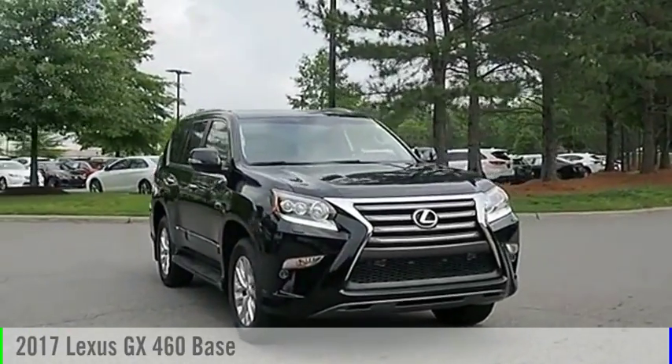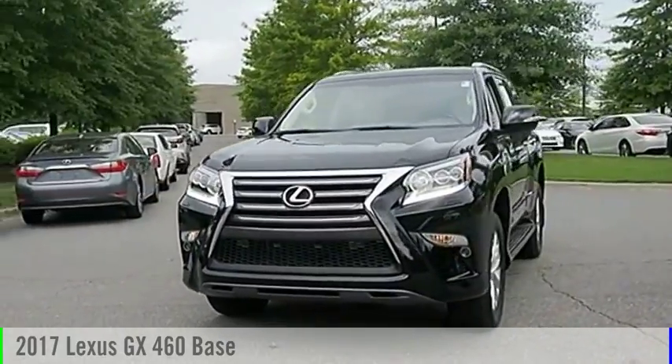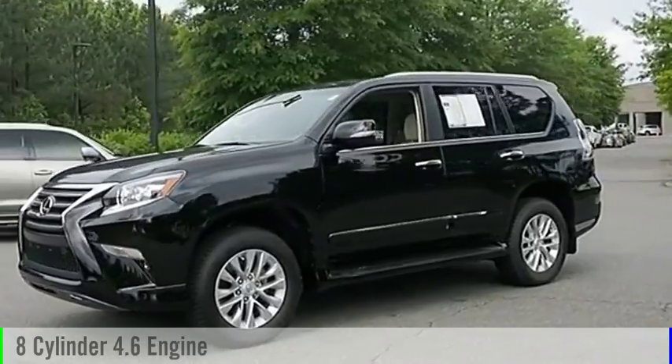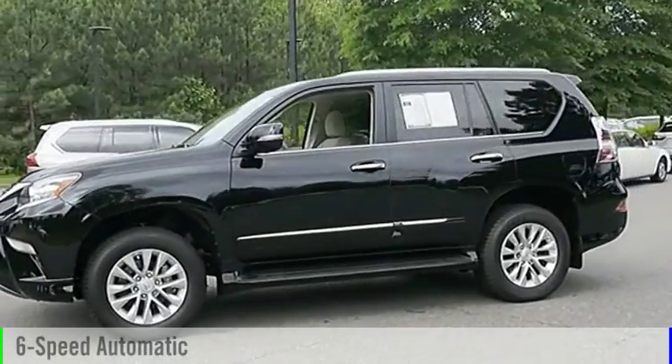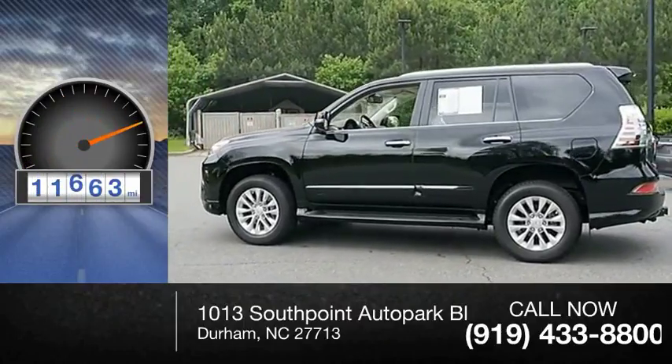We are pleased to show you the 2017 GX460. This vehicle is powered by an all-wheel drive, 8-cylinder, 4.6-liter engine and comes with a 6-speed automatic transmission. This vehicle has less than 15,000 miles.